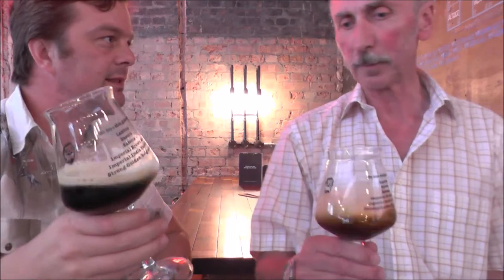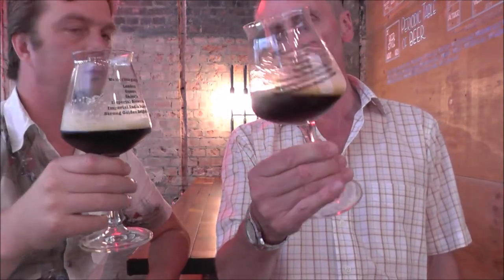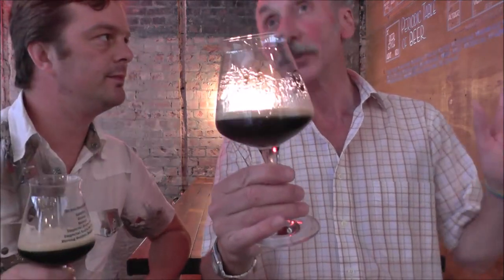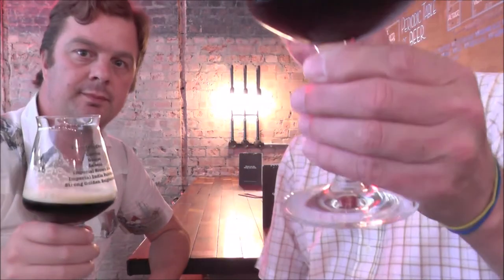Some people may describe it as a Black Lager, but it's a Schwarzbier. As opposed to a Munich Lager, which is dark but lighter in blackness — a totally different flavour profile.